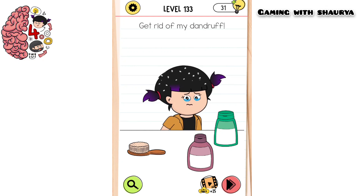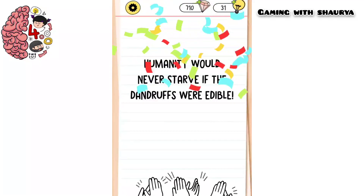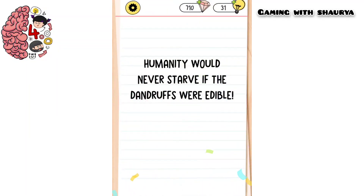Just shake your mobile phone to get rid of the dandruff. Shake it twice and Alex will get rid of the dandruff. With this you will pass this level.